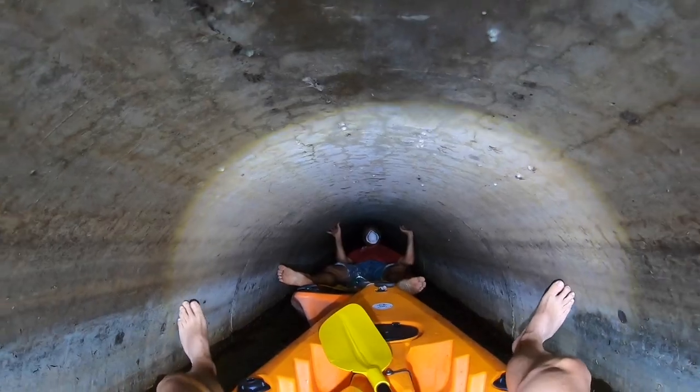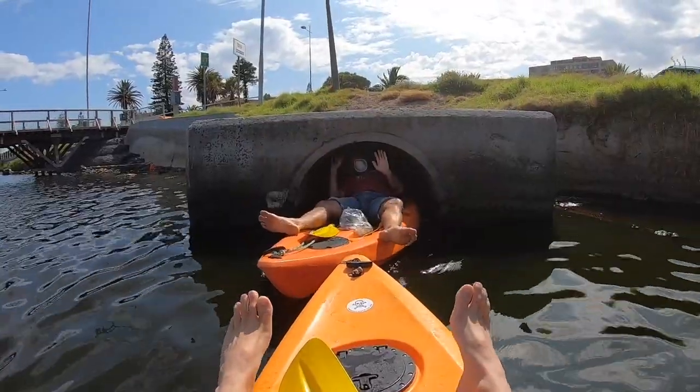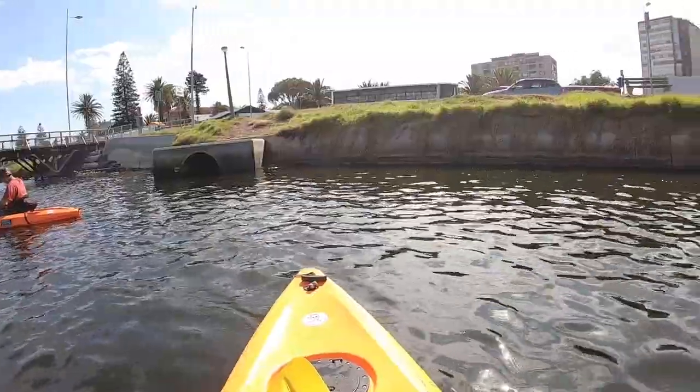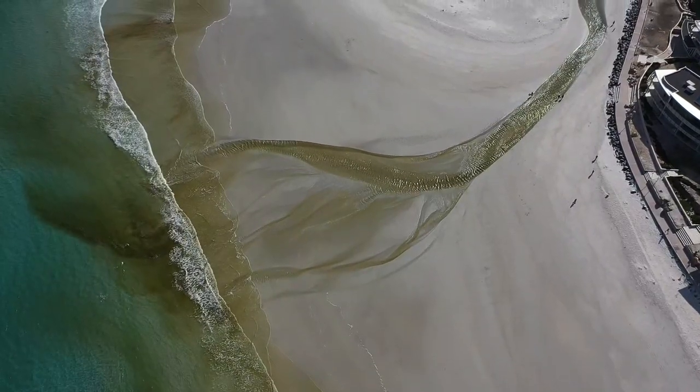We finally made it into the tunnel. There you have it — that is where all that junk is coming from. It stinks and I need to take a shower.